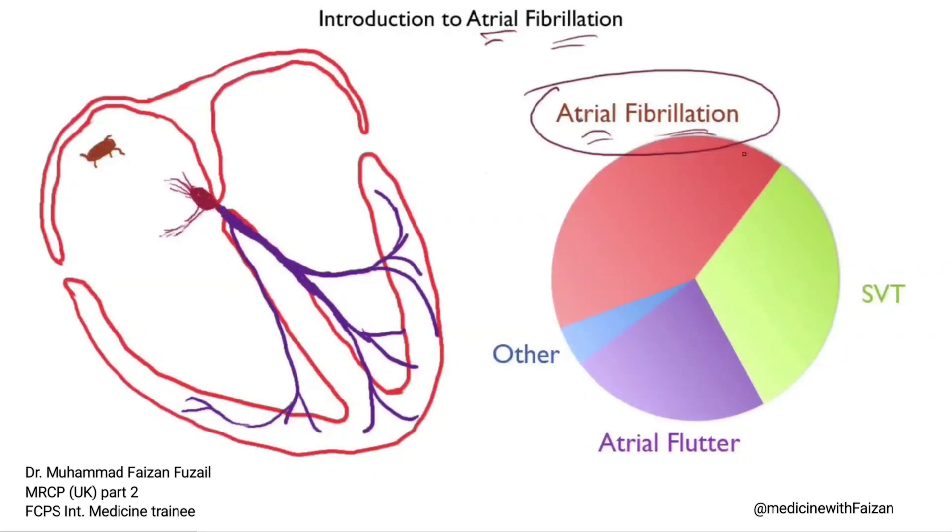Atrial fibrillation is an electrical disturbance in the atria, where the electrical signals are chasing themselves round and round in different directions in a very disorganized fashion. Experts have described multiple wavelengths of re-entry going round and round in different directions.